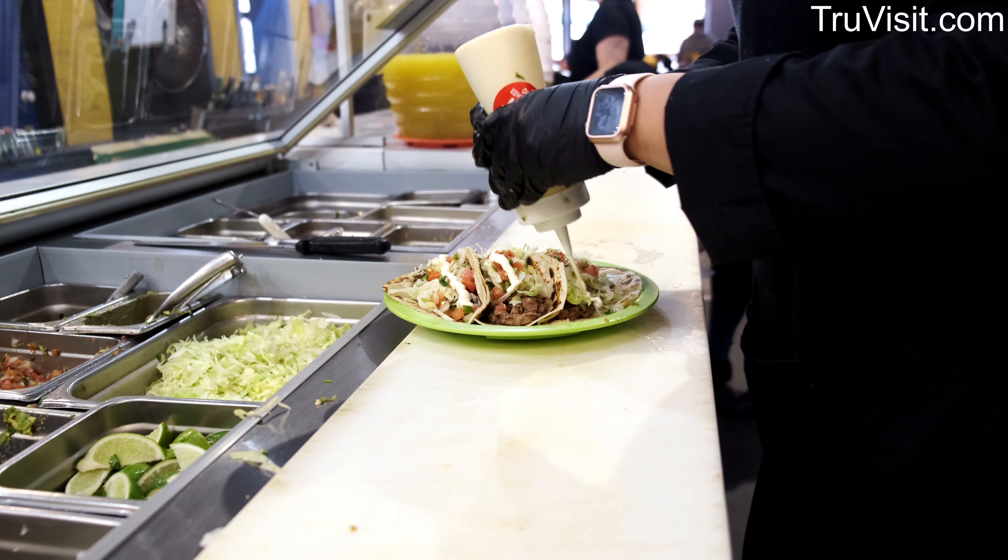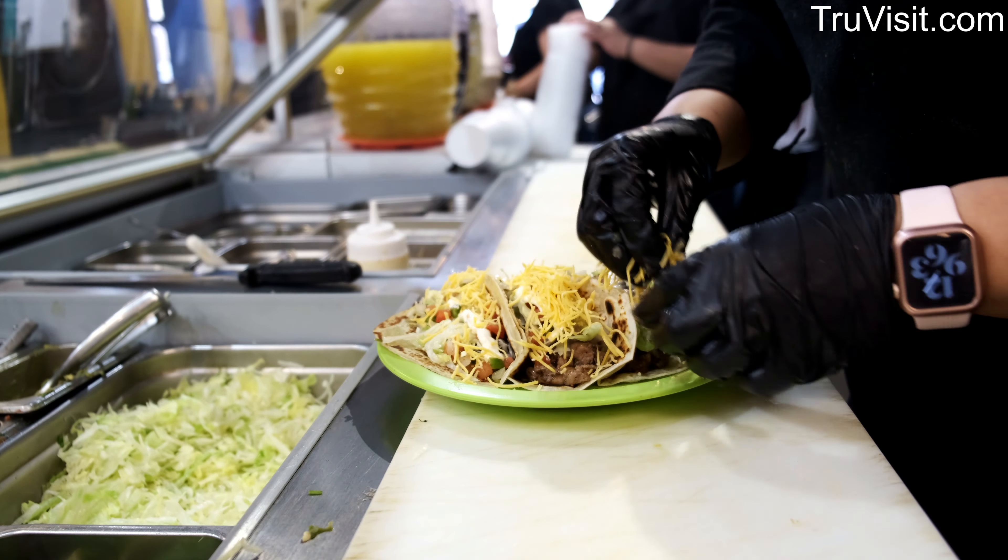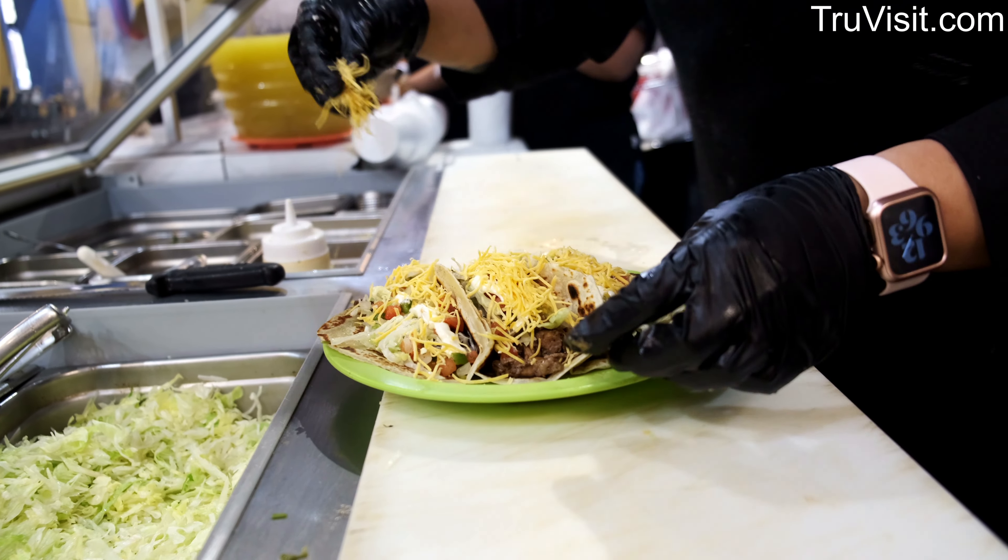And very simple — just onion, cilantro, squeeze a lime. And we serve them always with some birria consommé, so that you can dip your taco in and flavor it.